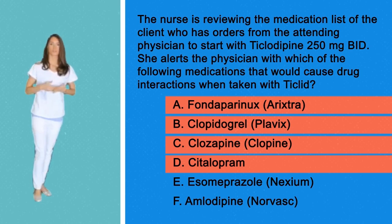Arixtra and Plavix could both increase the risk of bleeding and hemorrhage, while Clozapine and Citalopram increase the risk for arrhythmias. That is why it is very important for you, the nurse, to coach your client in reporting all of his prescription and non-prescription medications that your patient is taking.